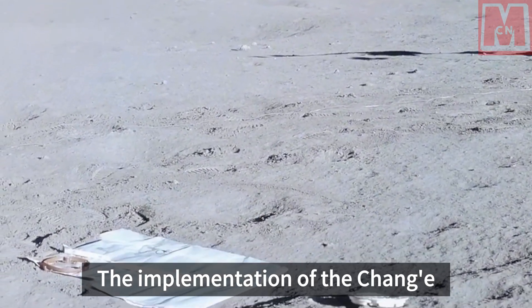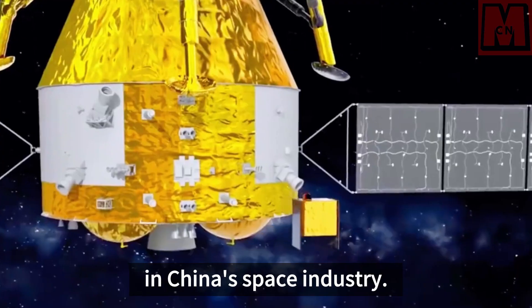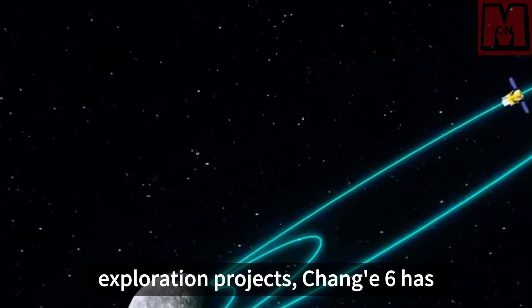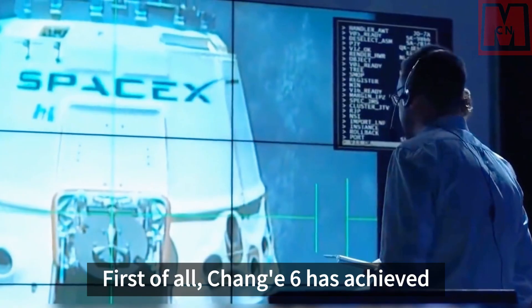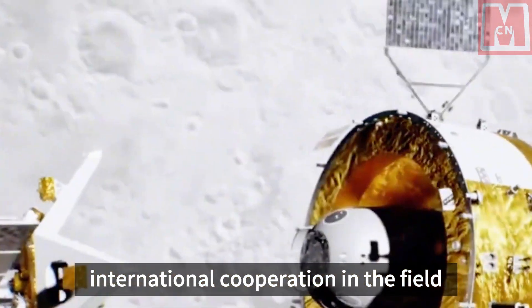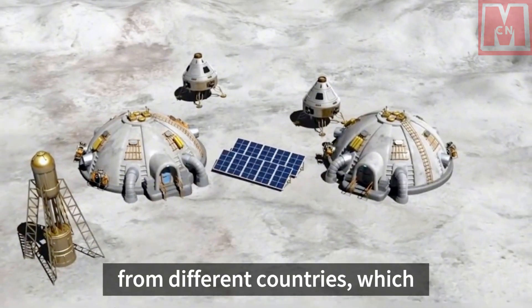The implementation of the Chang'e 6 lunar exploration mission marks another major breakthrough in China's space industry. Compared with previous lunar exploration projects, Chang'e 6 has shown innovation and highlights in many aspects. First of all, Chang'e 6 has achieved international cooperation in the field of lunar exploration for the first time, carrying scientific payloads from different countries.